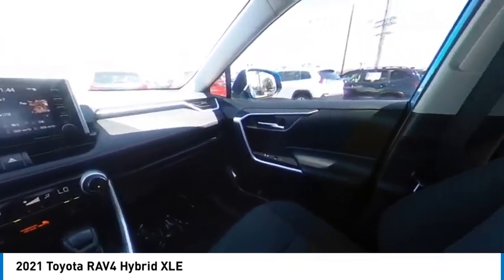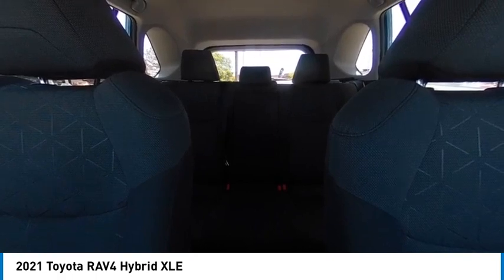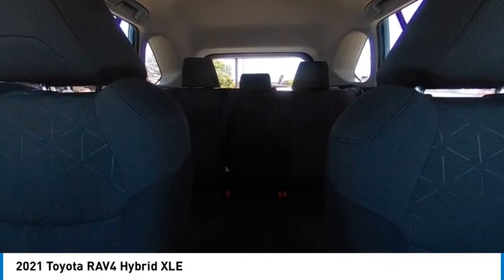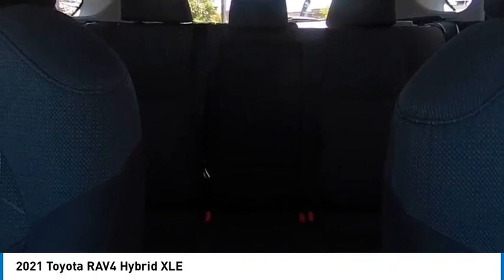Here are some of this vehicle's great options: tire pressure monitor, blind spot monitor, heated mirrors, all-wheel drive, aluminum wheels, rear spoiler, brake assist, traction control, stability control, daytime running lights.